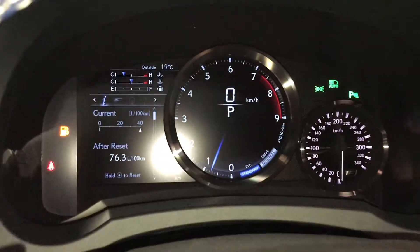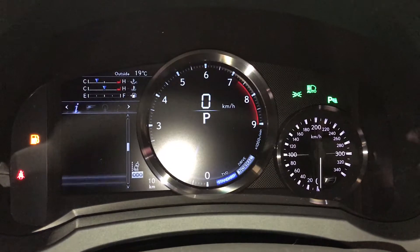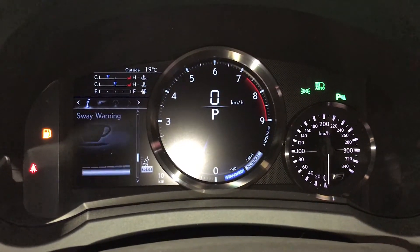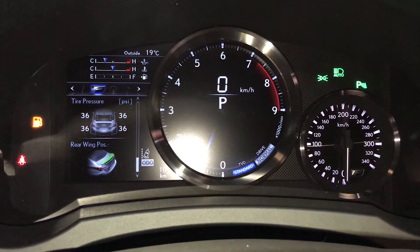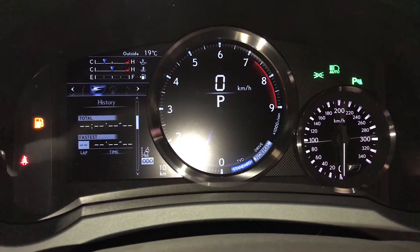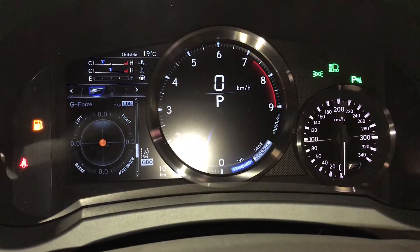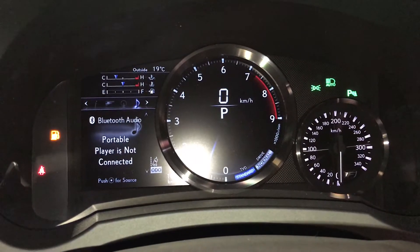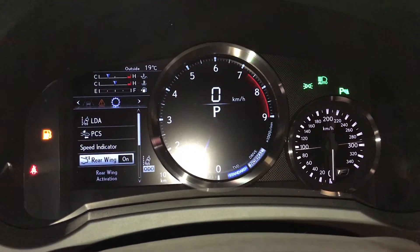These buttons control information on the dash: kilometers to empty, direct tire pressure monitoring system, sway warning — you can check out your rear ring position, tire pressure, lap timer, history, torque distribution, g-force meter, compass, audio, cruise, messages, and vehicle settings.